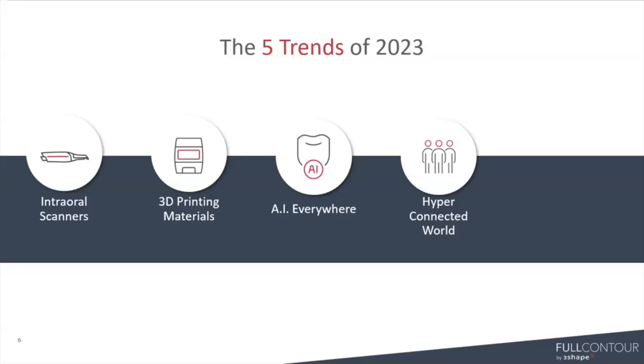A growing number of devices and softwares in the clinic and in the lab will become interconnected with the lab management softwares and the practice management softwares. Everything is going to talk together, which is going to make our lives so much easier and the workflows way more integrated. I think that's going to continue to be more of a trend moving forward.